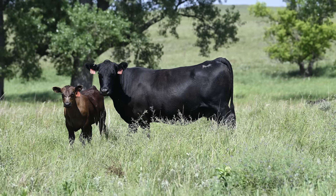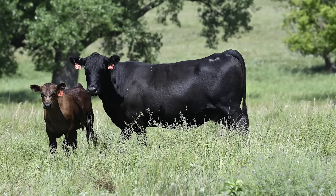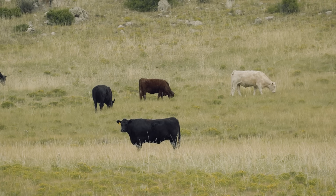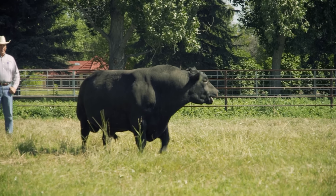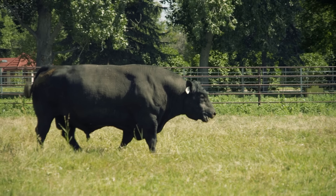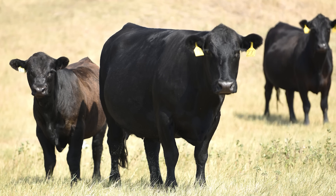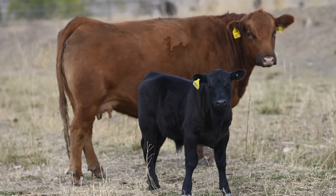Angus is obviously a centerpiece in North America — it has to be because they bring the marbling to the table, and those cows can have great udders and be moderate sized if you select them that way. At the other end, you need breeds that bring muscularity to the table. Our Stabilizer bull does the crossbreeding for you — you breed a Stabilizer bull to Stabilizer cows, and because that breed has multiple breeds in it, you get hybrid vigor even when you mate it back to itself. We call that retained hybrid vigor or retained heterosis. It results in better calf survivability, better weaning percentages, better breed-ups, and better longevity.